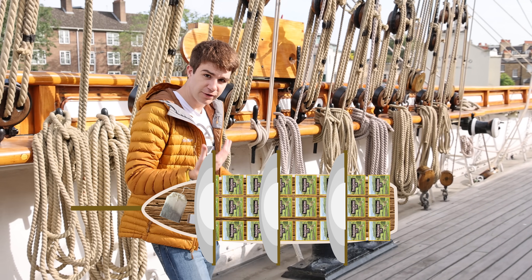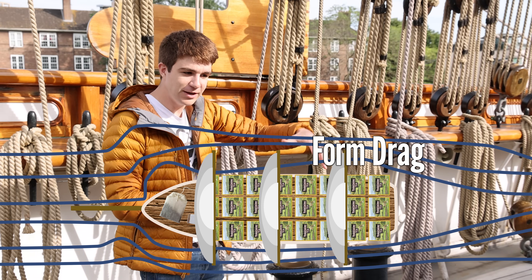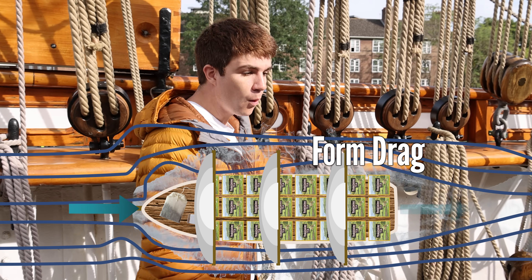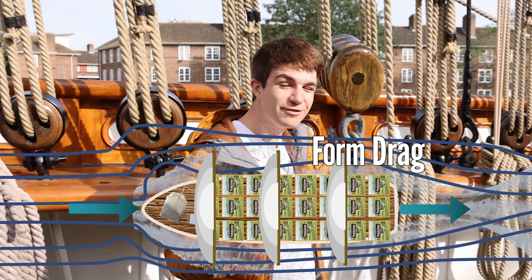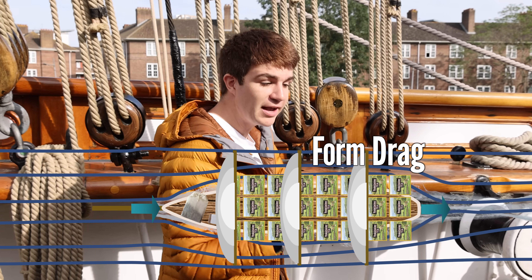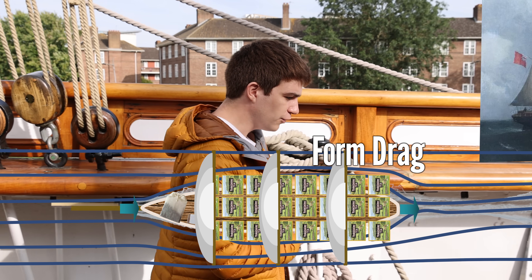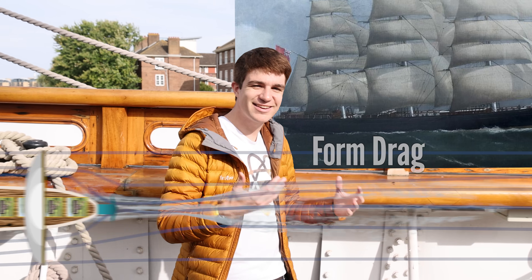The other concern was form drag — how the water flows around the entire shape. At the bow, where the seas are parted, we have high pressure, while at the stern, where they swoosh back together, we have low pressure. The net result is effectively sucking the ship backwards. Streamlining the ship means less drag, but comes at the cost of cargo space, which is why most ships are never quite as pointy as the Cutty Sark.